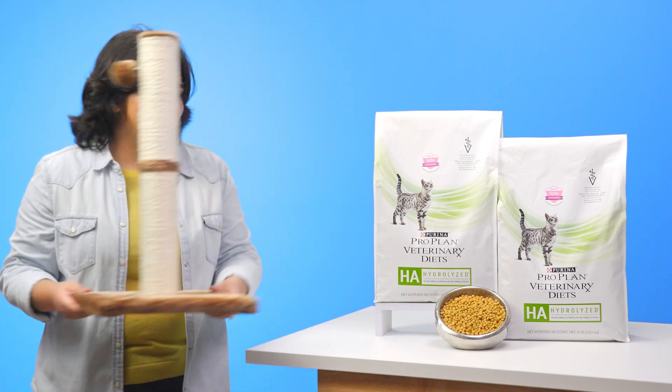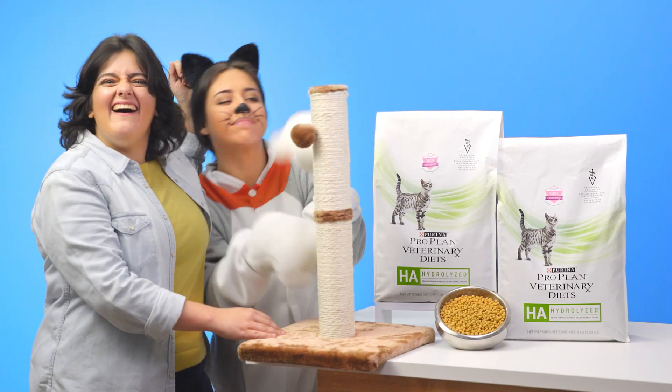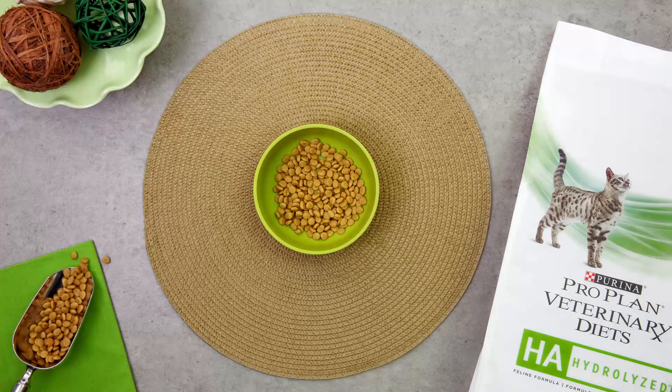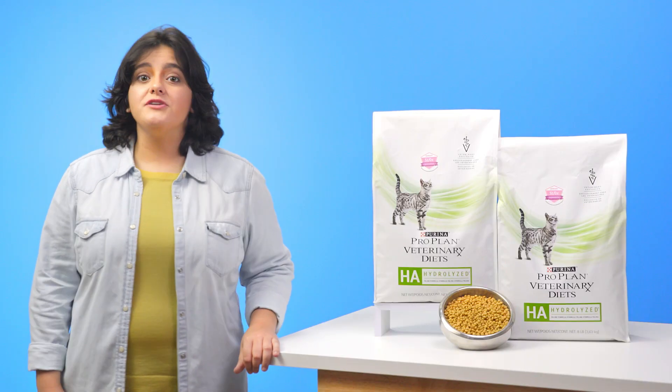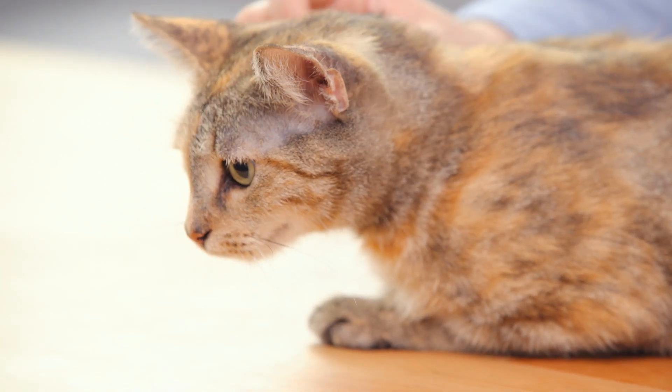Oh! This highly digestible formula promotes optimal nutrient absorption. It also promotes a urinary environment unfavorable to the development of both struvite and calcium oxalate crystals.